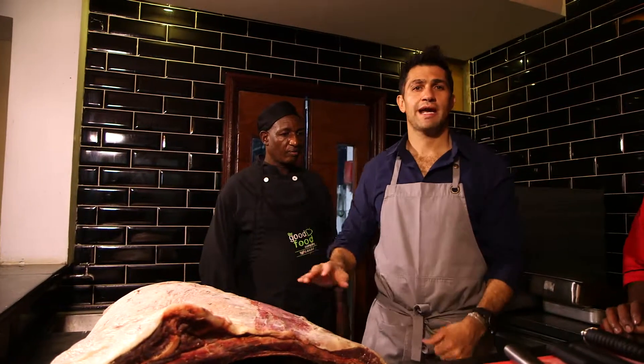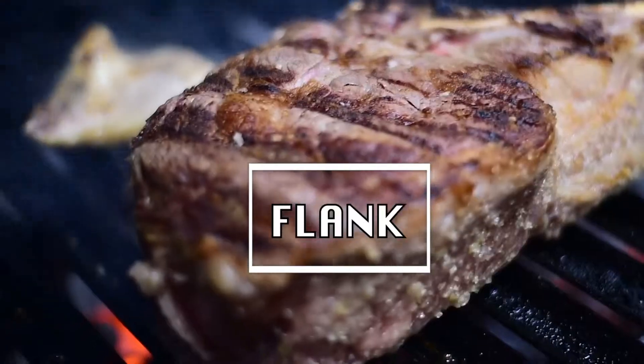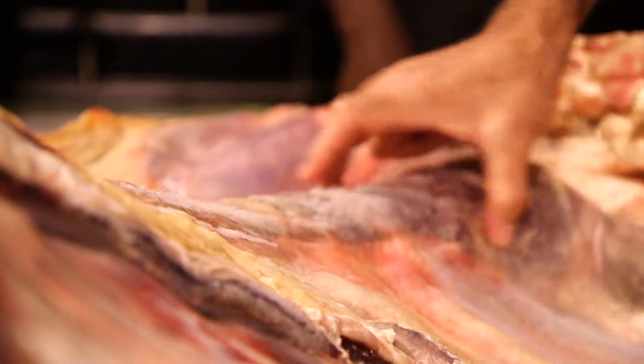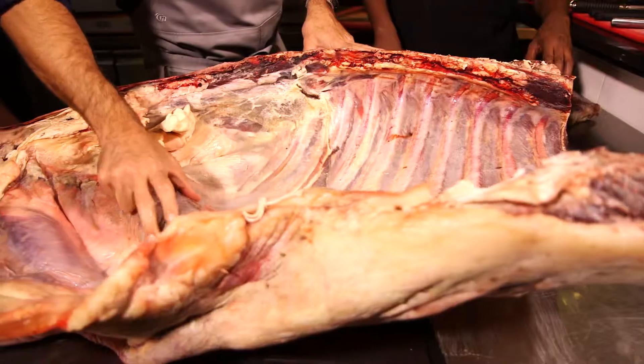We have a massive hunk of cow in front of us and what I'm going to show you is some really unique cuts that we will serve you here at Seven. Just so you're orientated, that's your skirt steak down there, the flank steak in here, and the brisket.